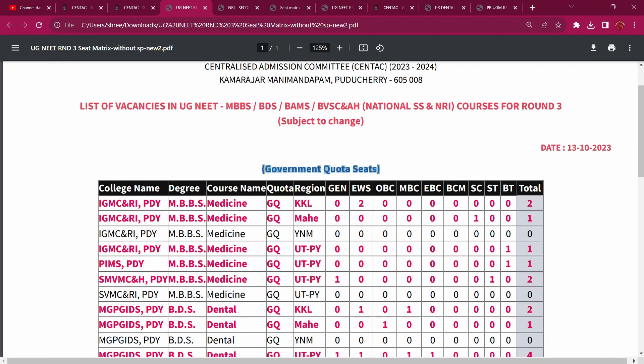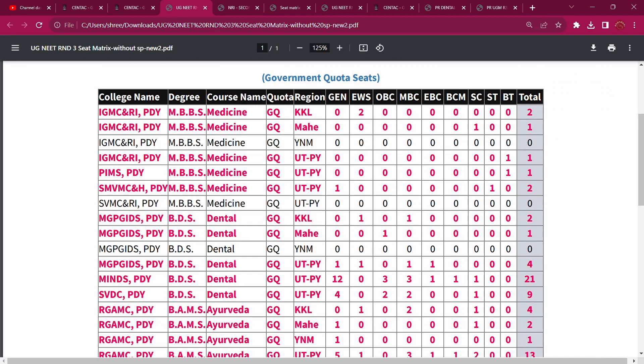Indira Gandhi Medical College and Research Institute is a government college. Looking at regional allocations, in EWS there are 2 seats vacant. In the regional allocation for EWS, IGMCRI has 1 EWS seat. There is also 1 seat in the BT category. So total vacancy is ongoing.